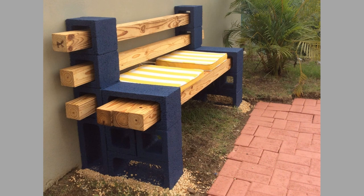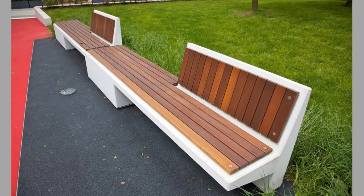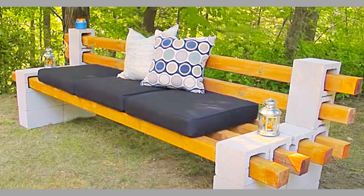Garden benches are more than just seating areas in parks. They are the perfect addition to your own backyard. The number one benefit of bench seating is its natural ability to encourage conversations. When two people are sitting together on a bench, they'll feel a closer connection, both literally and figuratively. So while traditional seating options like chairs create a distance between two people, benches bring them together, thus encouraging conversation.